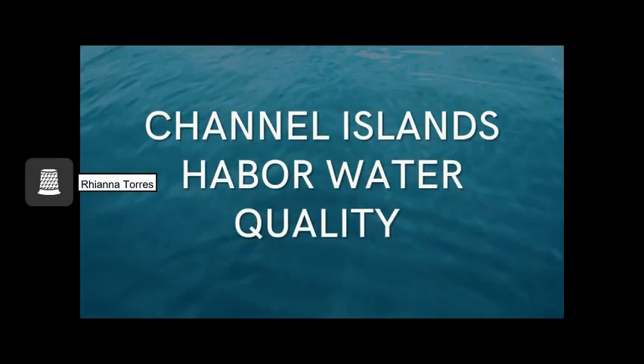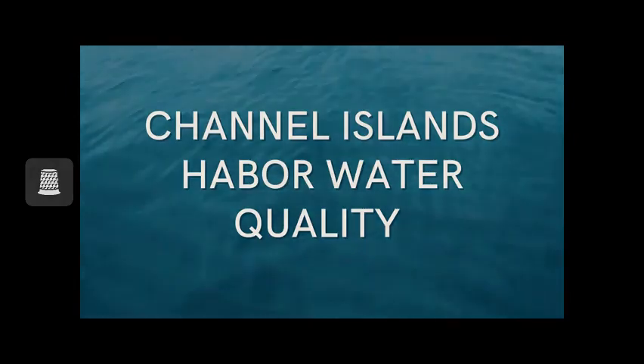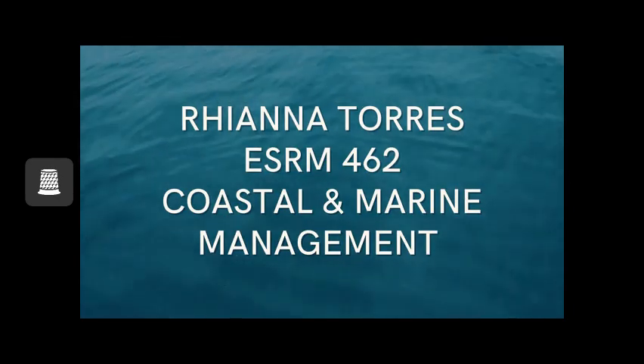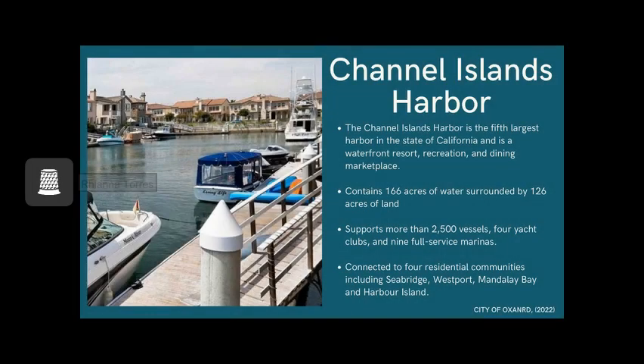This presentation is about the water quality monitoring happening at Channel Islands Harbor. My name is Rhianna Torres and this is for ESRM 462 Coastal Marine Management. The Channel Islands Harbor is the fifth largest harbor in the state of California and is a waterfront resort, recreation and dining marketplace. It contains 166 acres of water surrounded by 126 acres of land and supports more than 25 vessels, 4 yacht clubs and 9 full service marinas. It is also connected to four residential communities including Seabridge, Breastport, Mandalay Bay and Harbor Island.